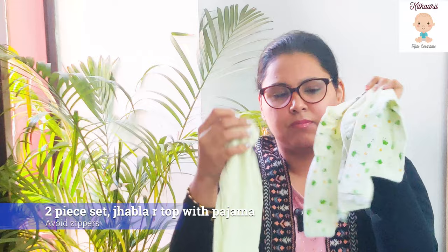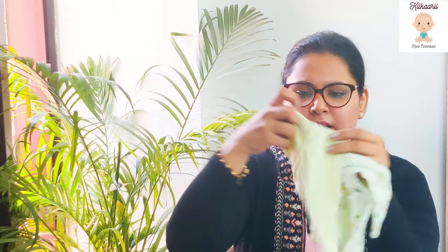I also suggest buying full-sleeve clothes for your newborn baby, because a newborn doesn't adapt to the environment easily and full sleeves prevent rashes and mosquito bites. Please avoid zipper clothes as the zip can harm the child's neck — always buy front-button clothes. I'm showing you a front-button two-piece set — a jabla and shirt from Zero Brand specifically for newborn essentials. The fabric is soft, loose, and comfortable; you can wash, iron, and store them in a sterilized cabinet.